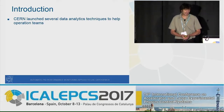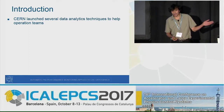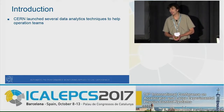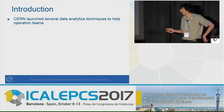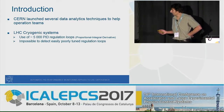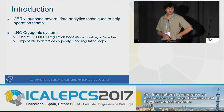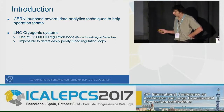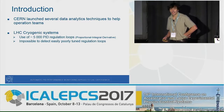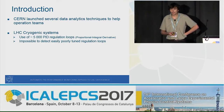CERN launched several data analytics techniques to help operation teams in recent years, and several talks and posters at this conference have addressed this subject. One of these techniques has been applied to the LHC cryogenics system, which is one of the biggest control systems we have at CERN — hosting about 5,000 PID regulation loops.